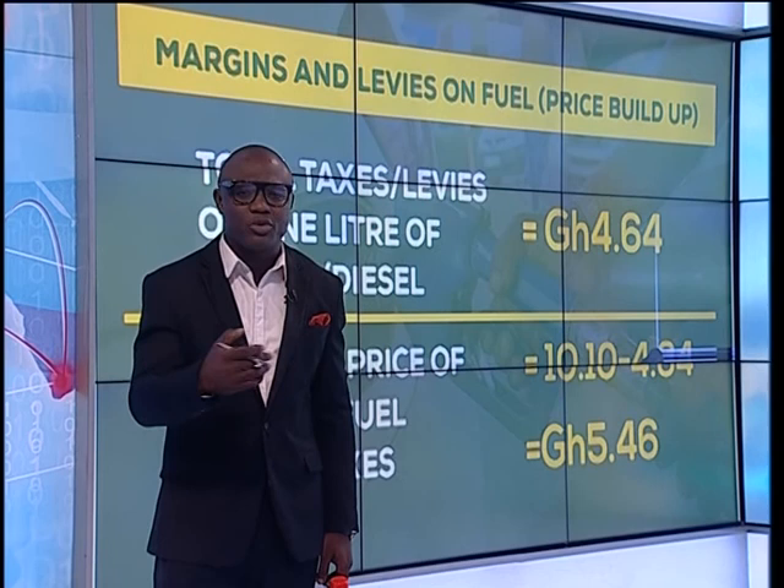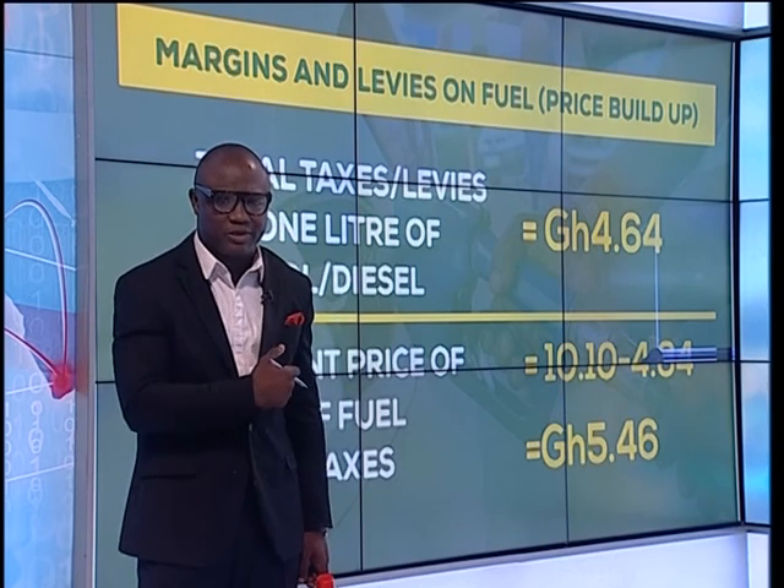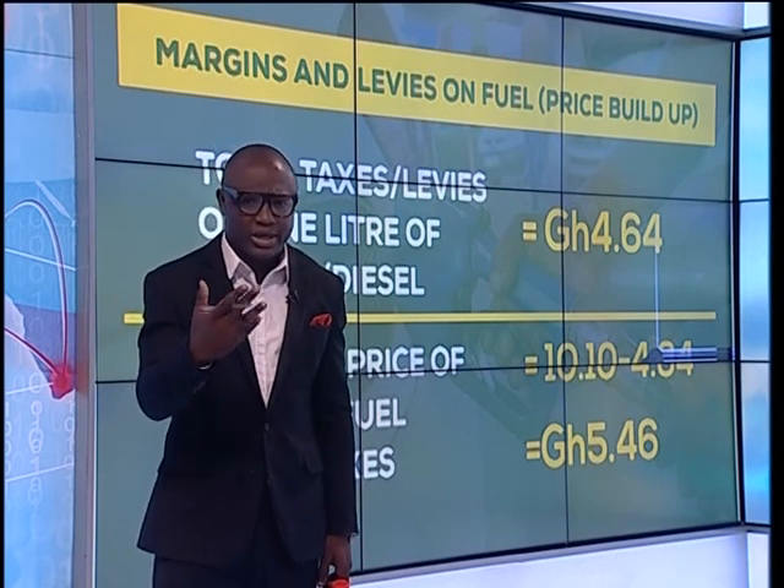Some have called for a review of some of these taxes. As to whether that's going to be considered by government, we're yet to see.